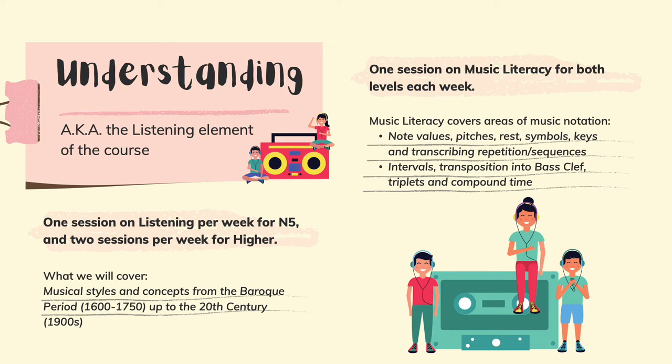You will also get a lesson on musical literacy, which is all about writing and reading music. This will include note values, pitches, rests, symbols, keys, transcribing, repetition, and sequences. And if you get slightly more advanced, you get intervals, transposition into bass clef, triplets, and compound time.